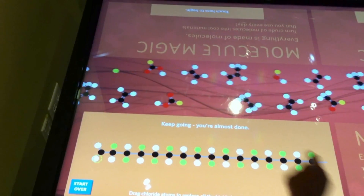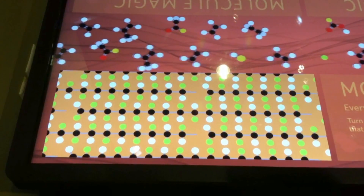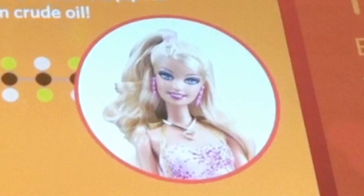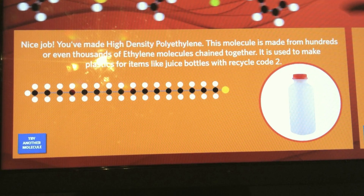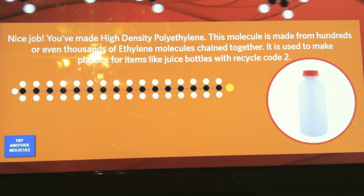Upon completion of the chosen molecule, the touch table provides a picture and explanation of how the chemical is used in everyday consumer products and reinforces the connection to fossil fuels. Students who build all the molecules receive an extra acknowledgement from the touch table at the end of the game.